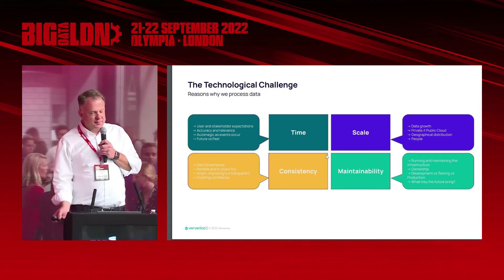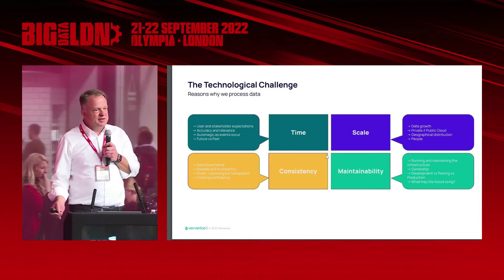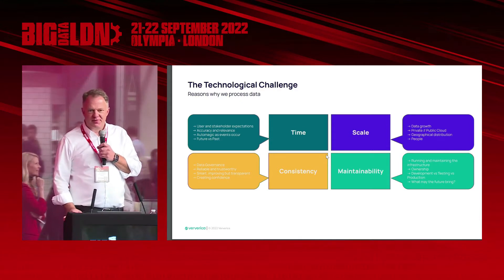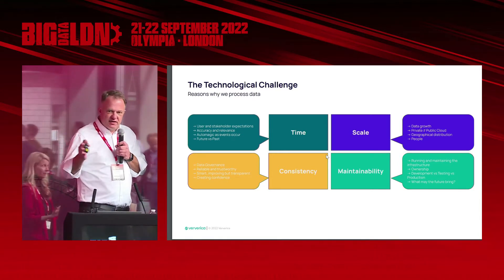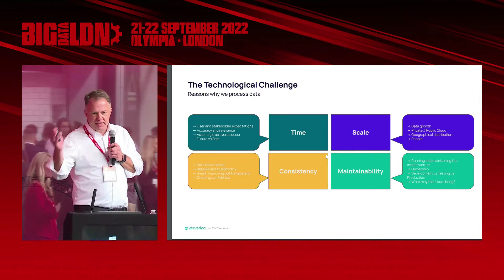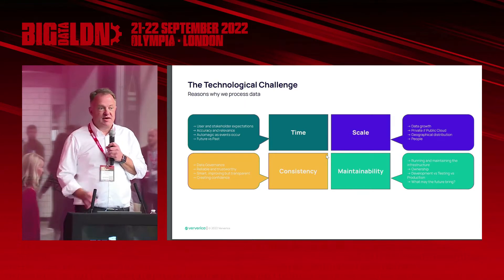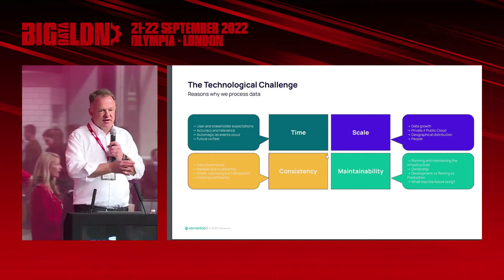In terms of scale, data growth is just becoming more and more. You can throw hardware at any problem but there's a limit. In cloud it may seem unlimited until you get the invoice. There's still some kind of limitation to how far we can grow for this to make sense. Then there's geographical distribution. I talked about GDPR, data privacy, data policies. I speak to a lot of banks and they do not want to process their Swiss banking data in the US. And there are others who don't want to process their African mining data in Germany. It has to scale and be relevant to where things are happening.